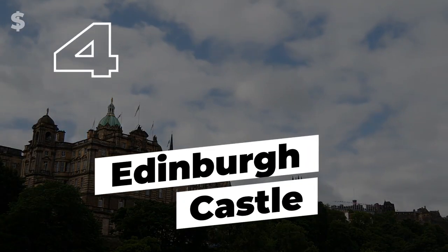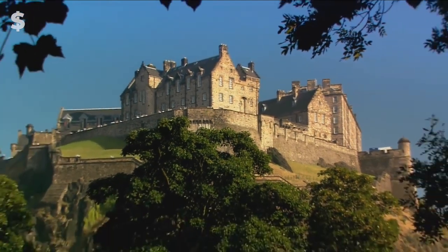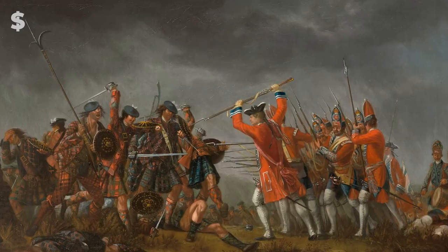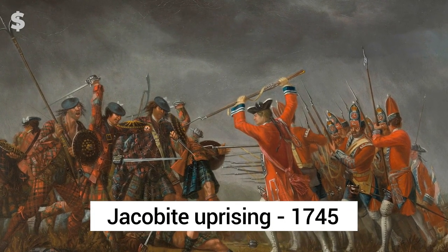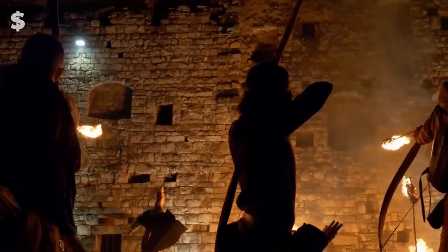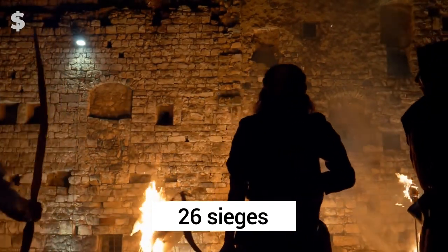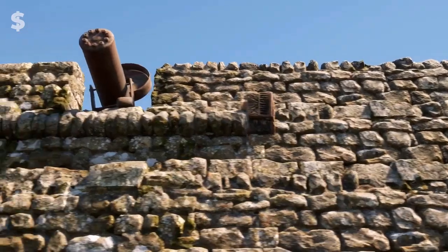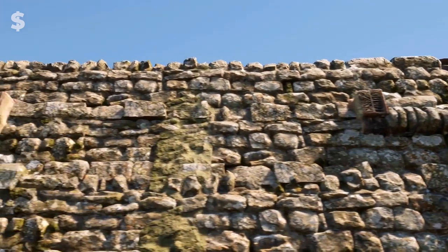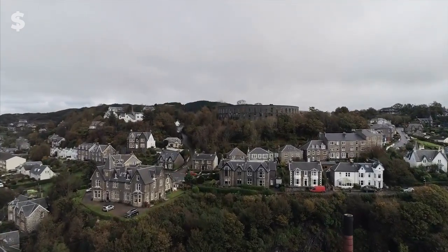Number 4: Edinburgh Castle. This ancient castle keeps a watchful eye over present-day Edinburgh, Scotland. Numerous wars took place there, including a Jacobite uprising of 1745 and the Scottish Independence Wars in the 1400s. The castle has experienced at least 26 sieges throughout the course of its 1,100-year history, making it the most attacked castle on earth. The palace is visited by more than 70% of tourists who stop in Edinburgh.